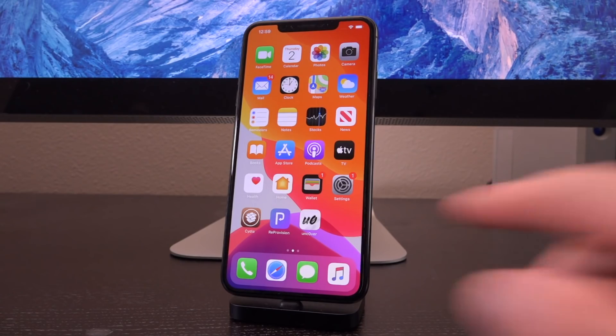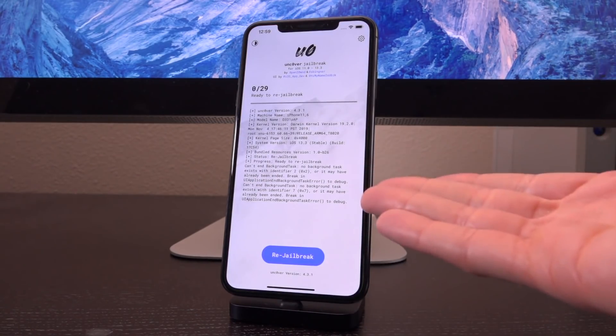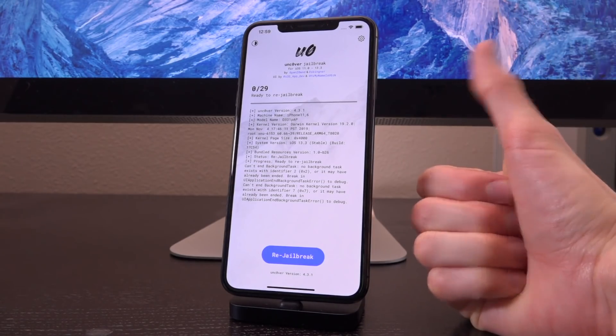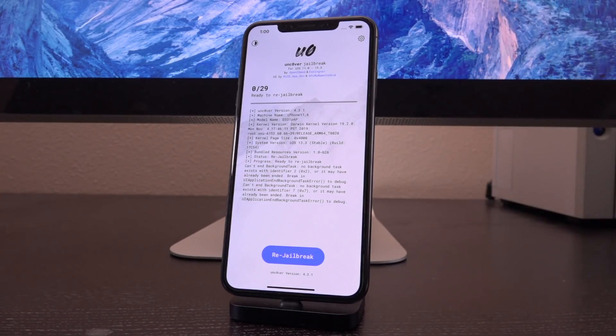There is not a new jailbreak capable of jailbreaking the latest devices above iOS 13.3. So what that means is that if you're on 13.3 or lower, great news — you can jailbreak. If you're on 13.3.1 or higher, unfortunately you cannot jailbreak. That's the rub of it right now.